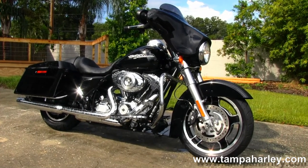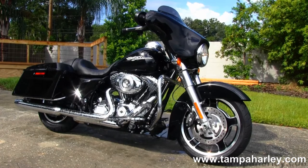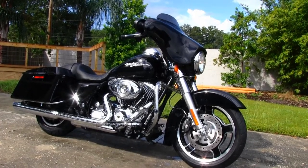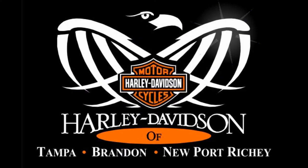Check out this Street Glide and the rest of our awesome inventory by visiting us at TampaHarley.com. We're always open 7 days a week, 24 hours a day, just like Las Vegas. And remember, have one kick-ass awesome Harley day.